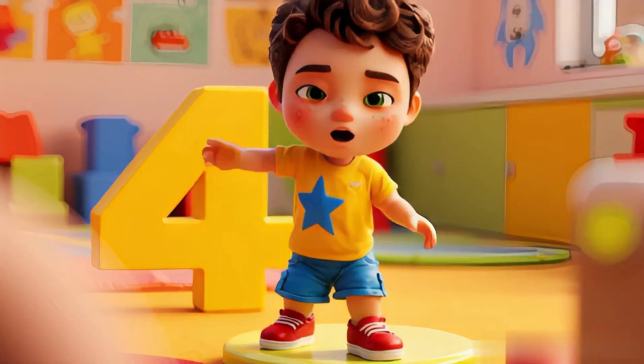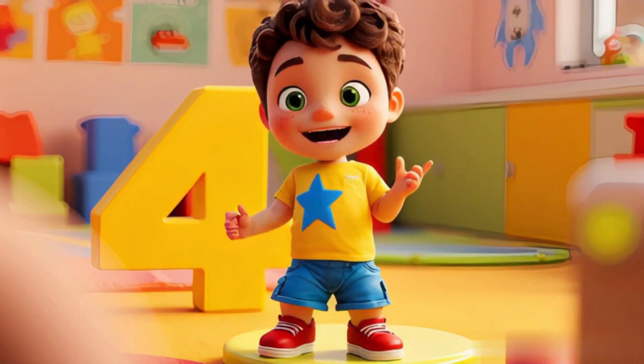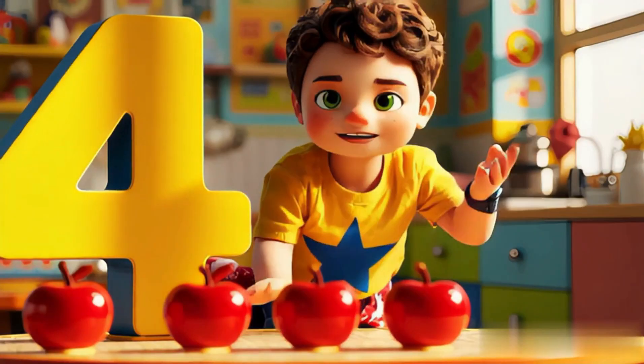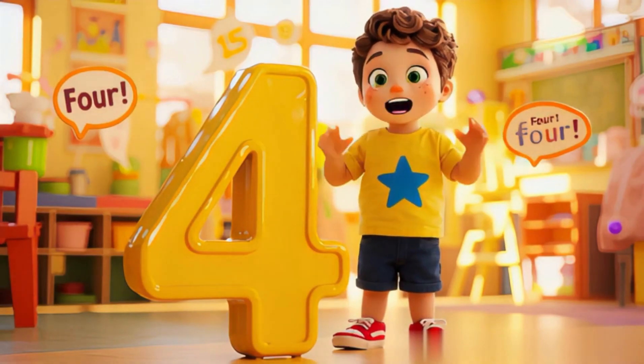The number four has corners neat. Four legs on a chair or seat. Four little paws on a cat. Let's count more, just like that. Say it loud, four, four. Let's keep counting more and more.